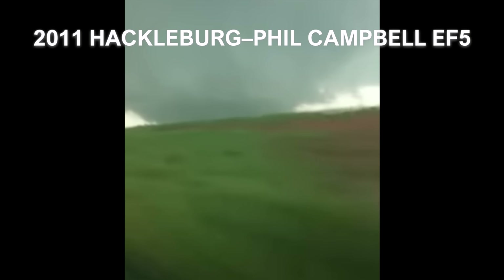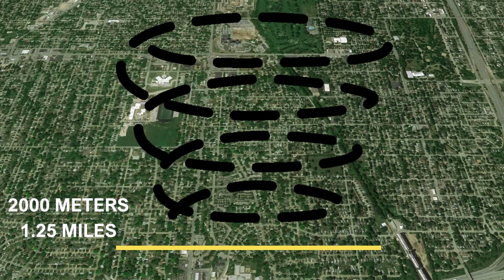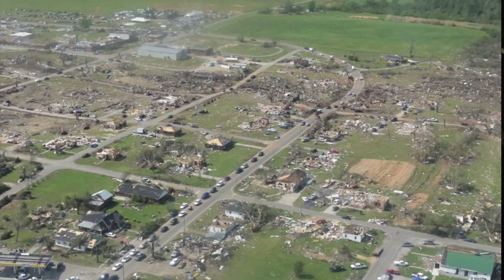But we're just getting started. The 2011 Hackleberg-Phil Campbell EF5, one of the strongest tornadoes ever recorded, had a peak width of 2,000 meters or 1.25 miles wide — literally one of the largest and most destructive tornadoes ever. But what if there have been a few tornadoes that were double the size of that tornado?